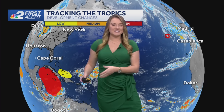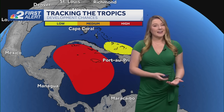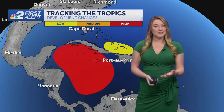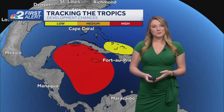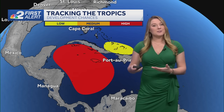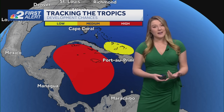What we are going to be focusing on is the Caribbean as we go forward. We have Invest 97L that formed yesterday and it has a high chance — a 90% chance in the next couple of days of becoming a tropical depression. From there, my models are showing that it has a pretty good chance of becoming Tropical Storm Raphael.